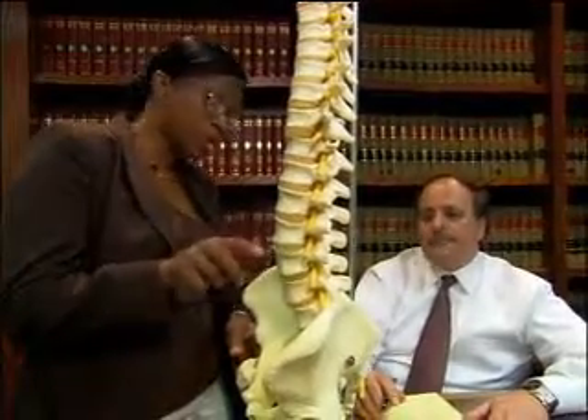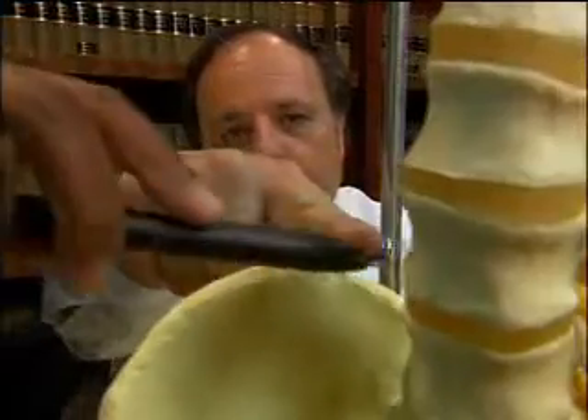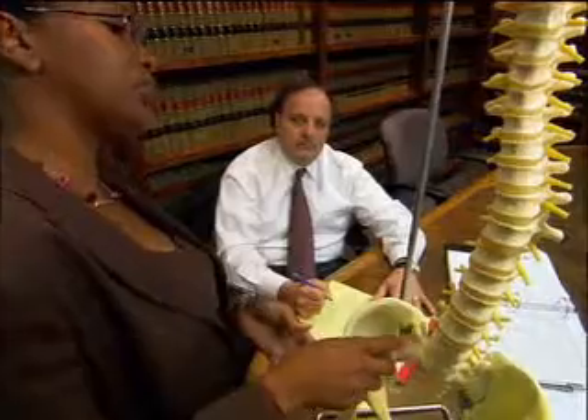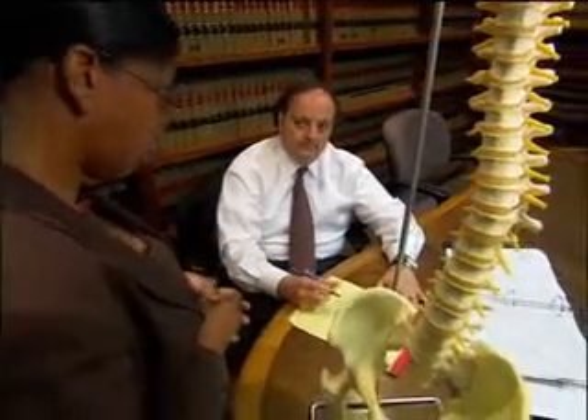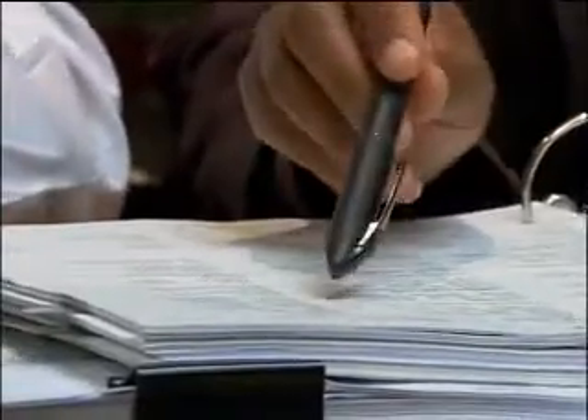The next part of your case is damages. Once we prove liability, we get to talk about the damages — the harms and losses that you have sustained. Those can be medical expenses in the past, medical expenses in the future, what it will cost to take care of your medical problems for the rest of your life, your lost wages in the past, and any lost wages you may incur in the future. Part of lost wages is lost earning capacity.